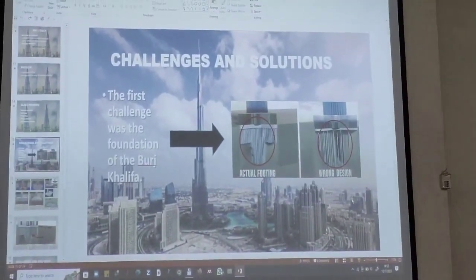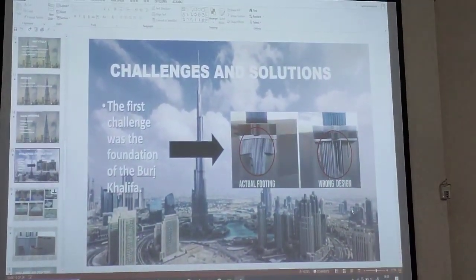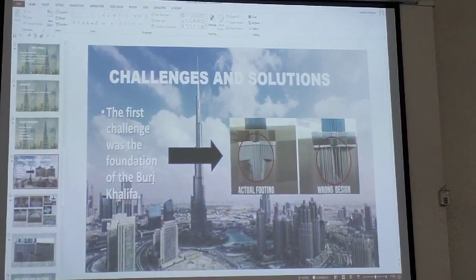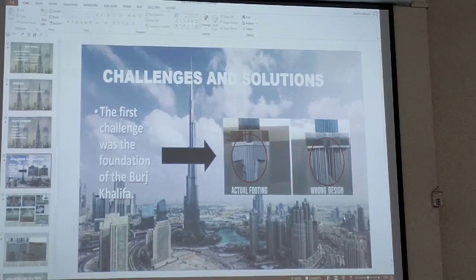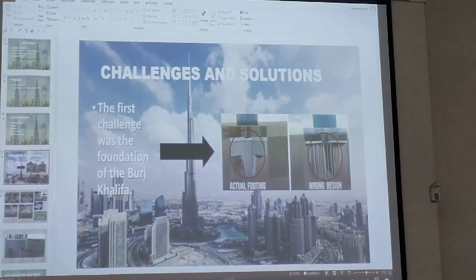They used it in the base — they used it in the base. Sand and some of the problems with sand. Thank you.